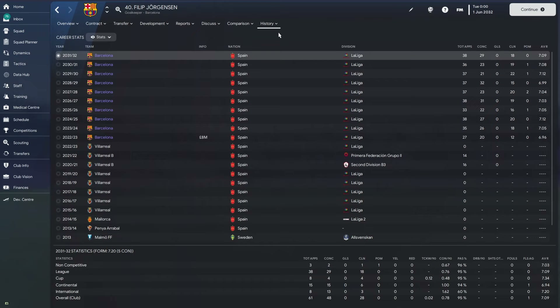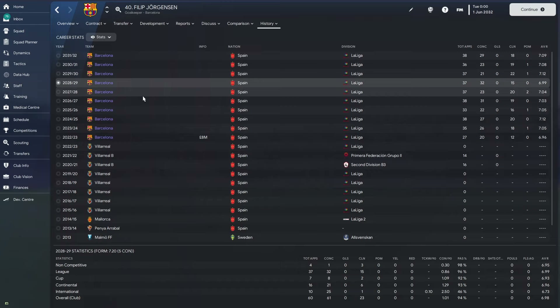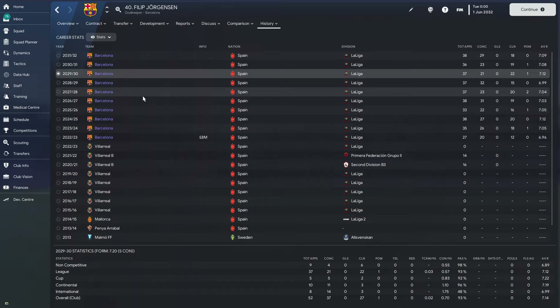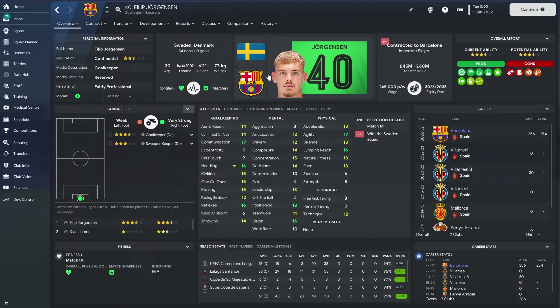Looking at his stats over the last five seasons: 56 games, 37 conceded, 30 clean sheets; 60 games, 61 conceded, 23 clean sheets; 52 games, 37 conceded, 27 clean sheets; 25 clean sheets in 52 games; and in the most recent season, 28 clean sheets with 48 conceded in 61 games. In total for Barcelona, he has played 533 games, conceded 455 goals, and kept 248 clean sheets — a pretty good return for an 8 million pound outlay.